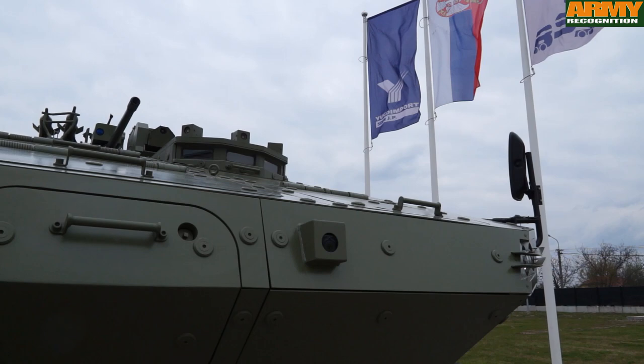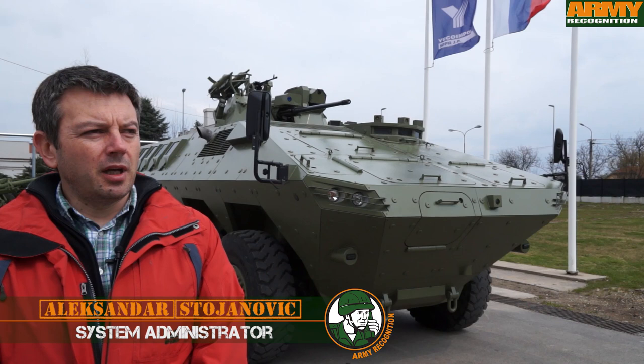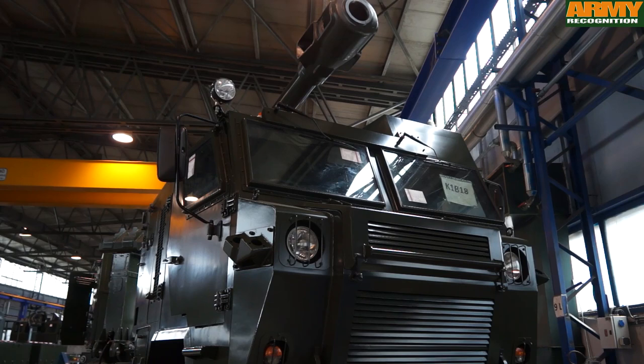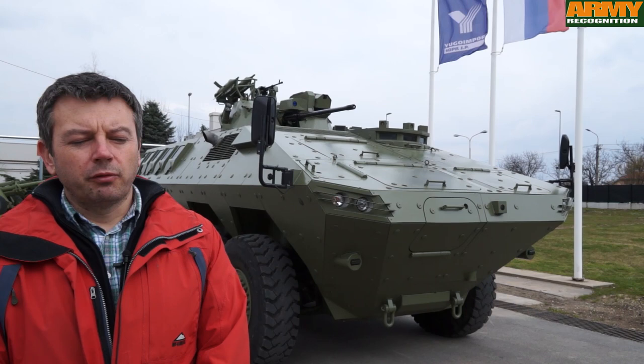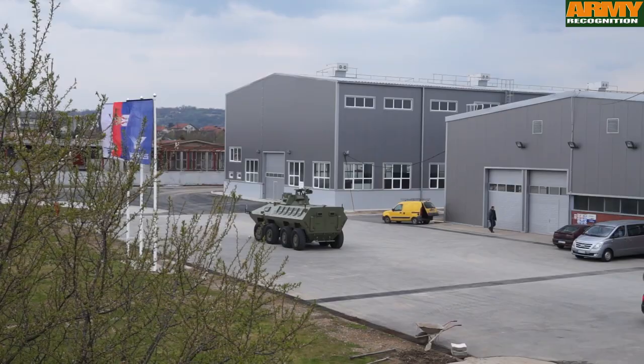We are now in the center part of Serbia, in the factory that produces complex combat systems — that's the name of the factory. In this factory we produce the multi-role armored vehicle Lazar, the Howitzer system Nora 155mm 52 caliber, and also some other smaller 4x4 vehicles used in artillery systems, as command vehicles, observation vehicles, etc.